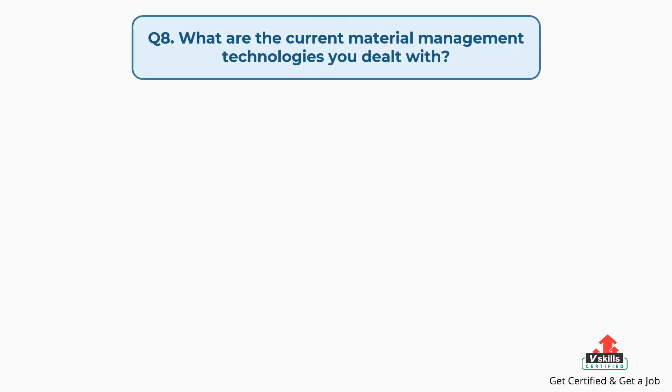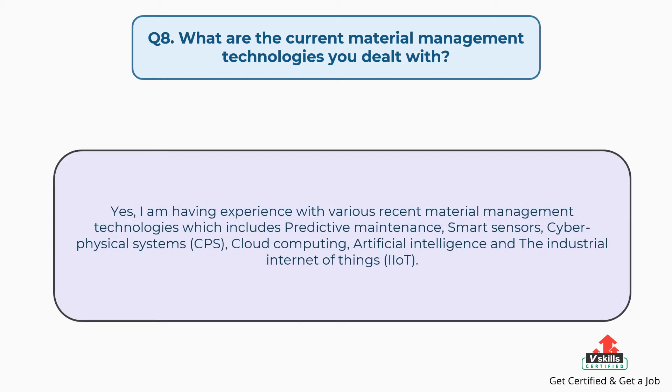Question number eight: what are the current material management technologies you have dealt with? The answer is: I have experience with various recent material management technologies which include predictive maintenance, smart sensors, cyber physical systems (CPS), cloud computing, artificial intelligence, and the Industrial Internet of Things (IIoT).